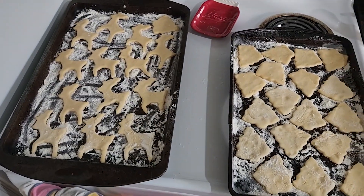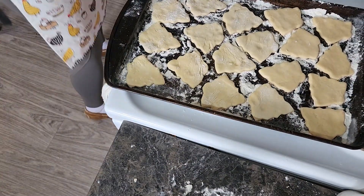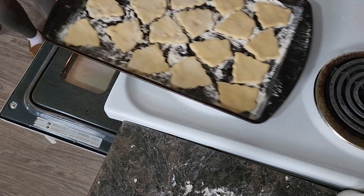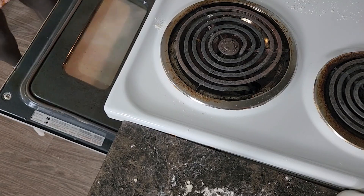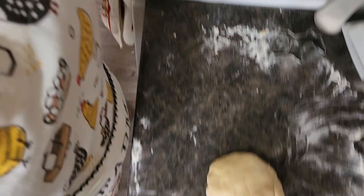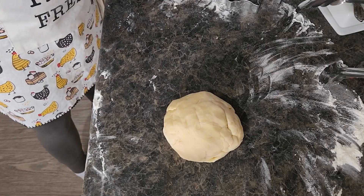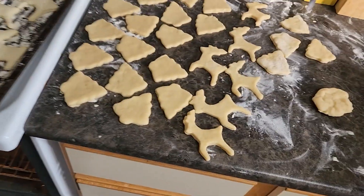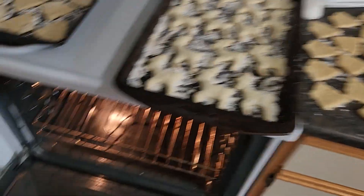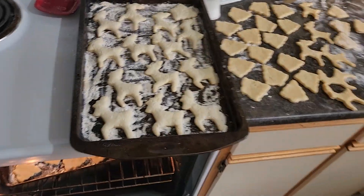We have our first two trays of cookies ready — we're going to toss them into the oven and let this go for eight minutes while we get our next ones cut out. The timer just went off, the first batch of cookies is done. We've got the rest of the cookie dough cut up plus the kind of leftover bonus that just gets to be an ugly cookie. We're going to take these ones off to cool while these ones are cooking and then reuse that tray.